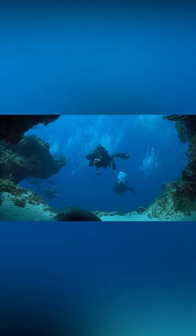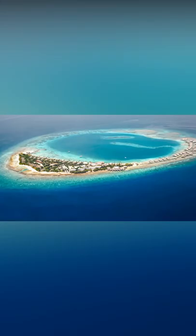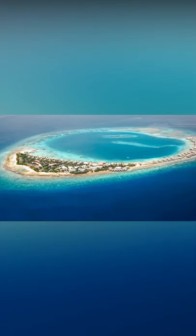Banana Reef. Many visitors to Banana Reef will be there for one reason only — diving. Banana Reef is located on Hulhumale Island.